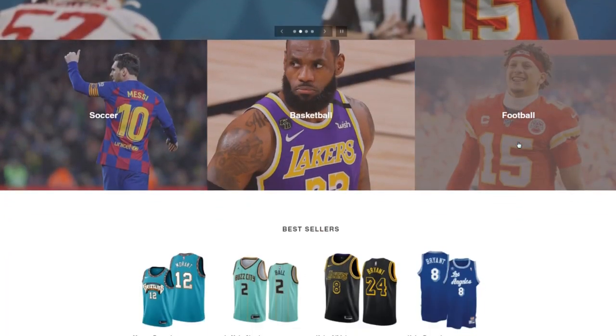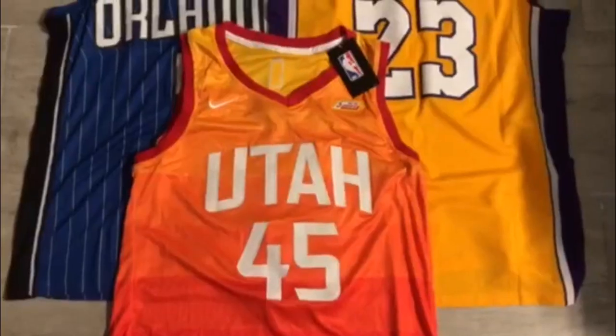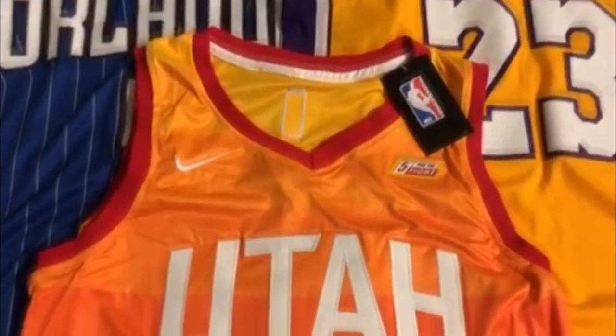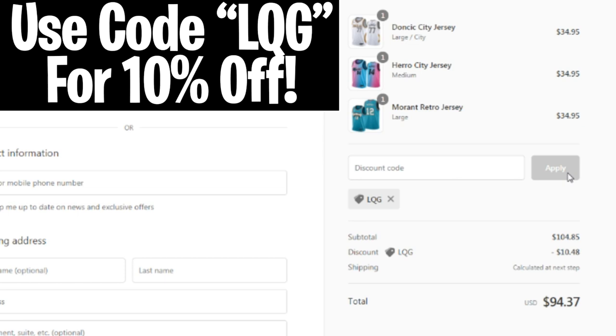Guys, before this video starts, I want to tell you about this sick website that sells hella cheap NBA jerseys. The website is ringchasers.com. I copped myself a few jerseys on there a while back, and I honestly don't know how their prices are this cheap. If you guys want to get a sick deal on a jersey, make sure you check them out. Link will be in the description, and use code LQG at checkout for an extra 10% off.